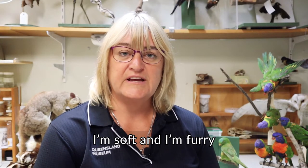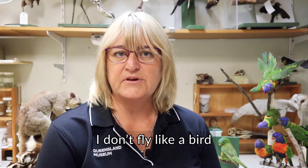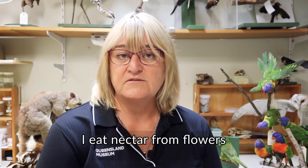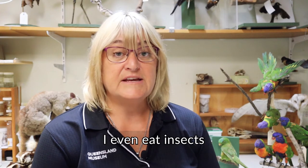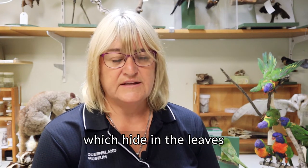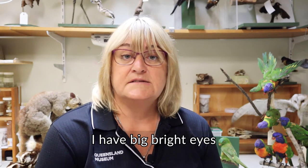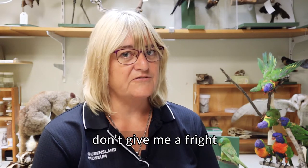I'm soft and I'm furry and I have a black stripe. I don't fly like a bird, instead I glide like a kite. I eat nectar from flowers and sap from trees. I even eat insects which hide in the leaves. I have big bright eyes to see at night but when I come out don't give me a fright.